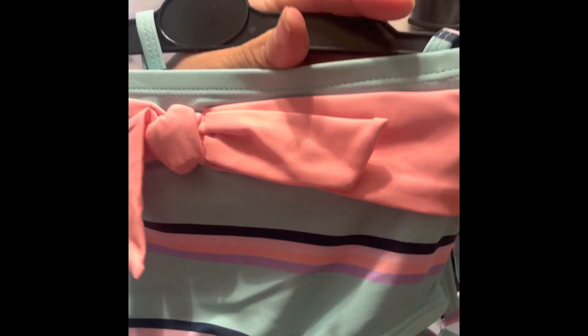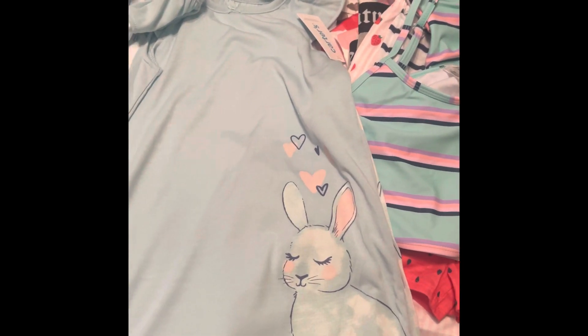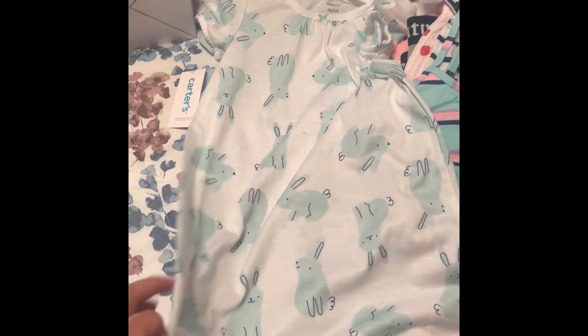I also got this swimsuit — I like to buy stuff a size up when there's a good deal. This was only $5.99! It's a size small, a 7-8, too big for my daughter right now, but she will grow into it and I couldn't pass up that price. Then I got her these Easter ones — also $12.99, came with two pieces in gorgeous pastel mint green and pink. Good for her now and for next year, so essentially $6.50 each.